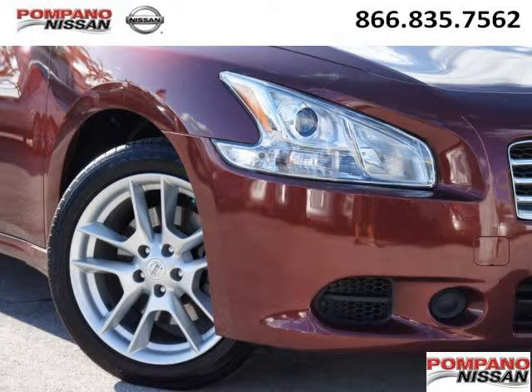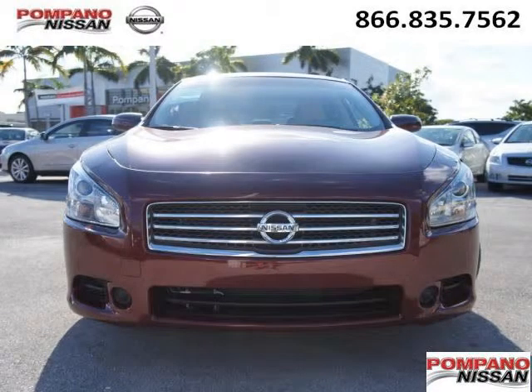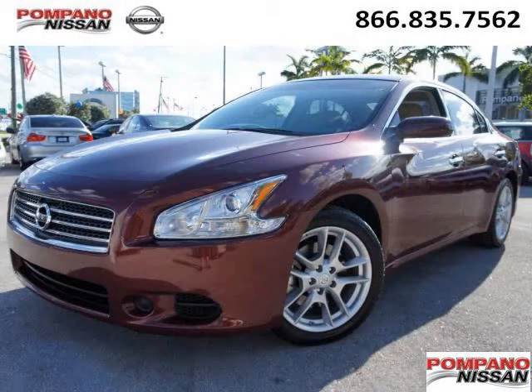And with climate control, automatic transmission, it's bound to sell fast. The airbags and Dolby Stereo only makes it more attractive. Low miles means it's fresh and ready to get out there. Come in today and take a look for yourself.